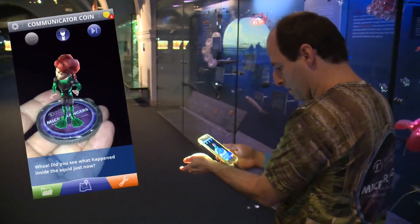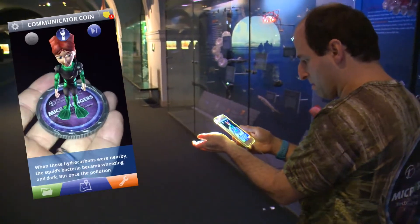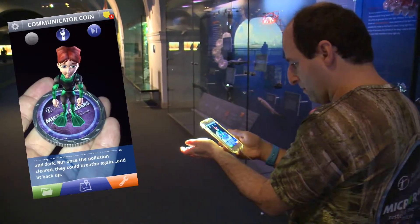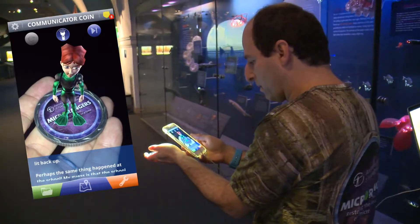Did you see what happened inside the squid just now? When those hydrocarbons were nearby, the squid's bacteria became wheezing and dark. But once the pollution cleared, they could breathe again and light back up. Perhaps the same thing happened at the school.